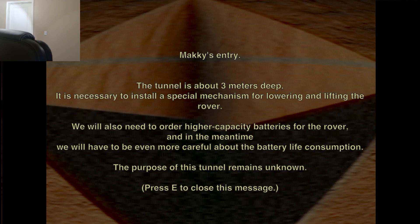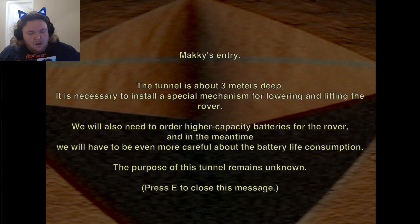Oh no, check that out. All right boys, let's continue our investigation of the Upside Down Pyramid.